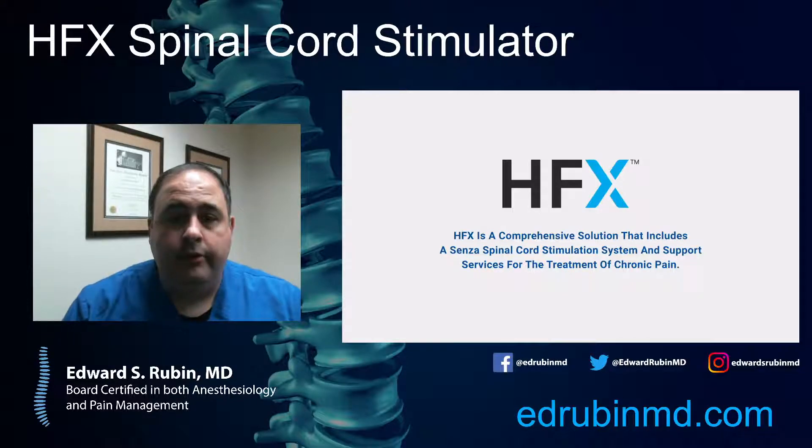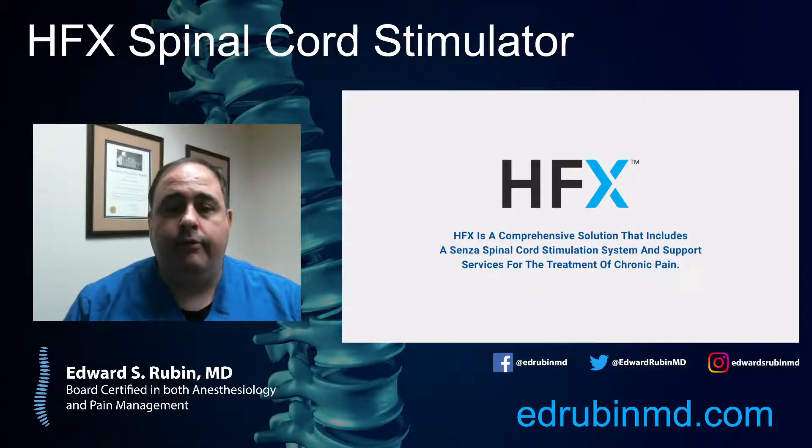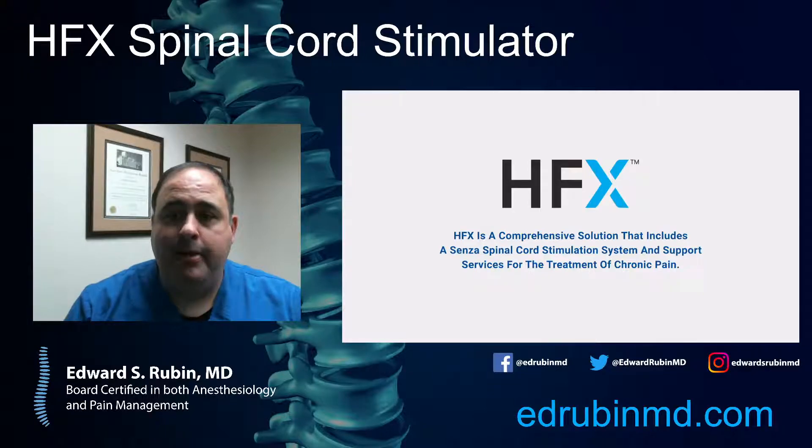Hello and welcome. This is Dr. Edward Rubin, board-certified anesthesiologist, pain specialist.